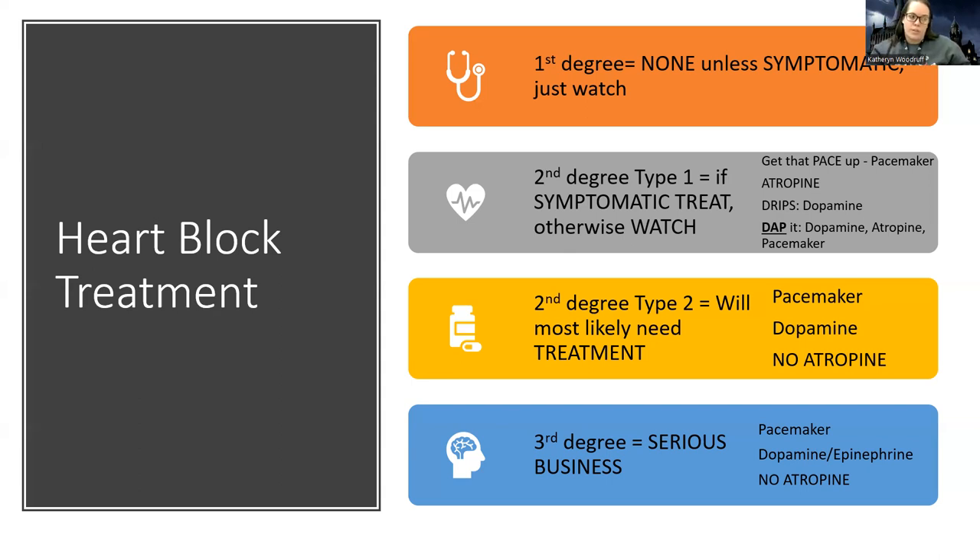What I really want you to associate with heart blocks is pacemakers, because that's usually one of the first-line treatments. In the meantime, I can't place a pacemaker right at the bedside, so we usually do a temporary pacemaker — transcutaneous or transvenous — until they can get a permanent one placed. In emergencies we will use atropine for second degree type one. And if it's going to be a little while and they're really having trouble keeping their heart rate up and maintaining good cardiac output, we'll usually start them on a dopamine drip.